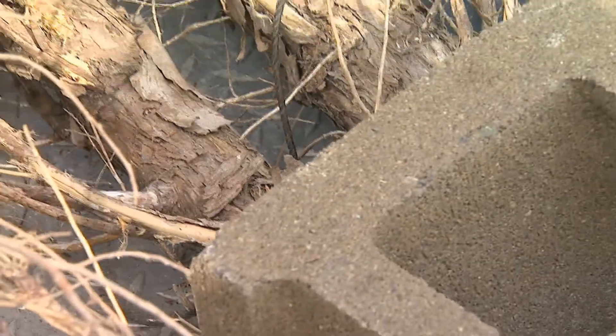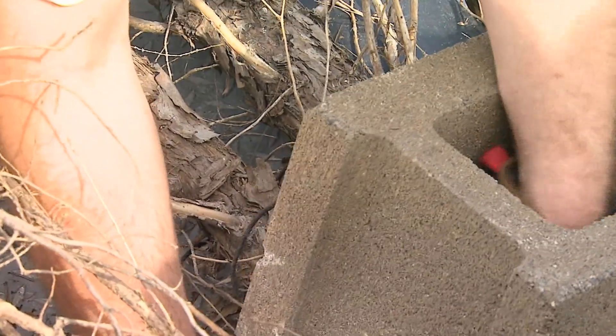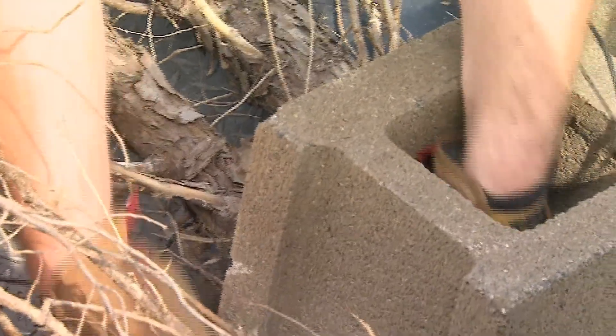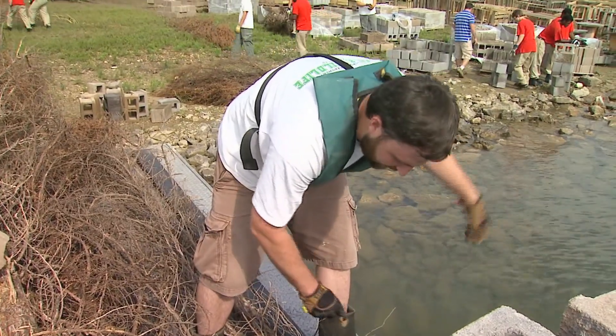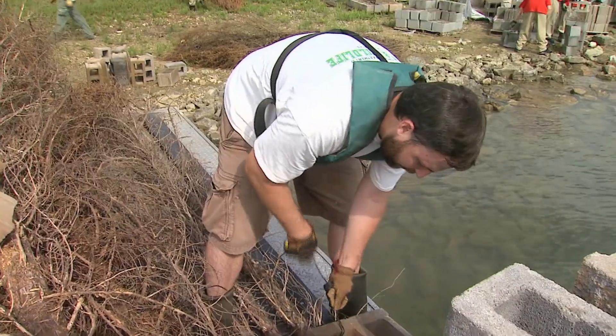We're just tying these concrete blocks to these cedar trees and hoping that they sink and stay down. The cedar trees actually came from a play wildlife management area, so it's a good habitat improvement down there and a habitat improvement here at Cave Run.